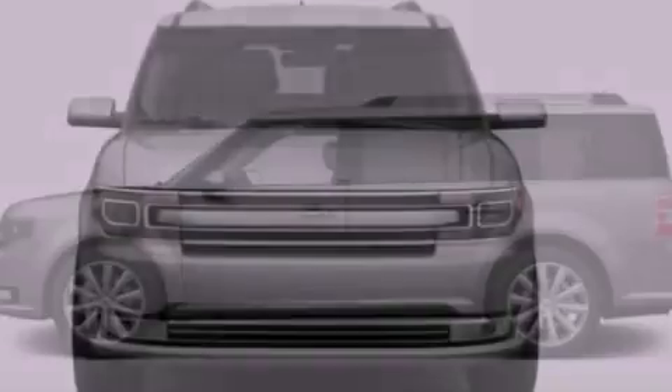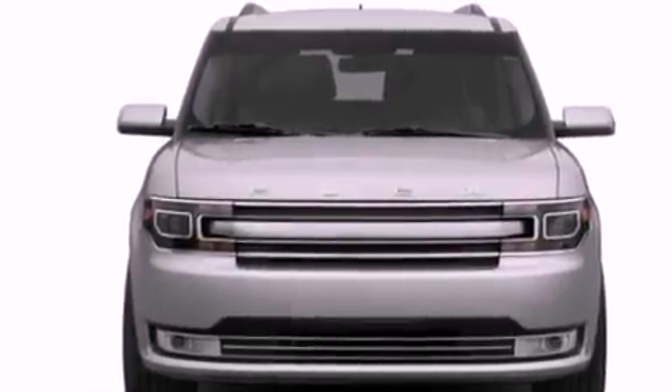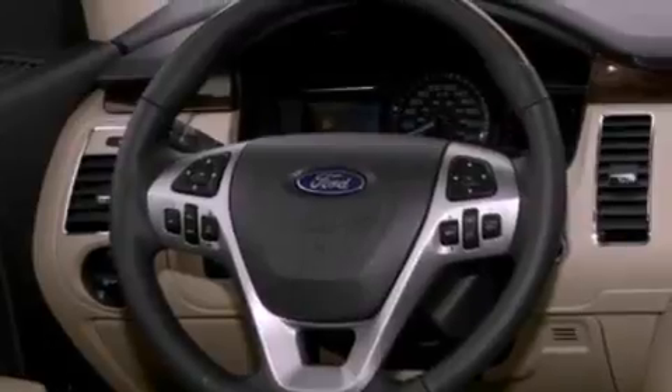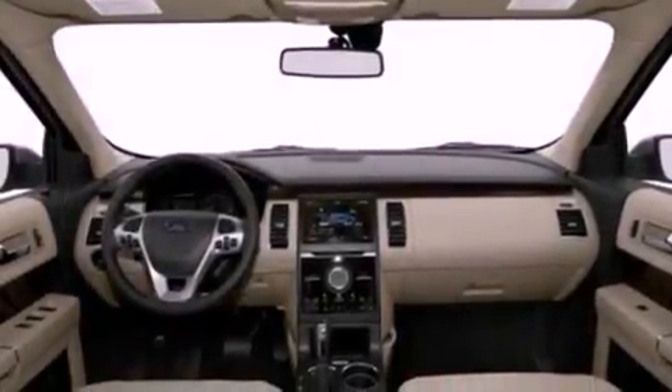Its top features include a twin-turbocharged forced induction system, a navigation system, power-adjustable driver pedals, 12 strategically-positioned speakers, commercial-free satellite radio, big 20-inch wheels, and traction control and stability control systems.